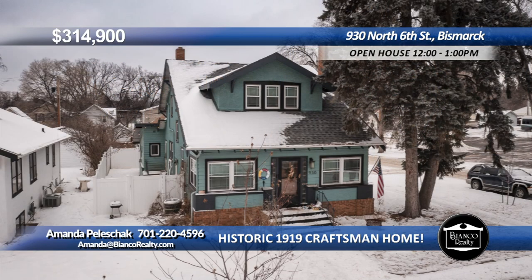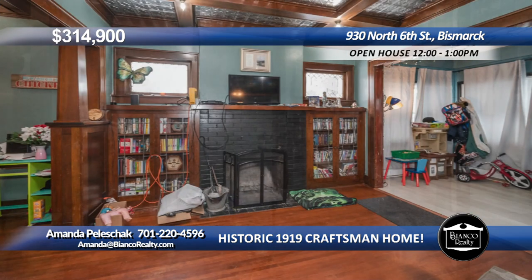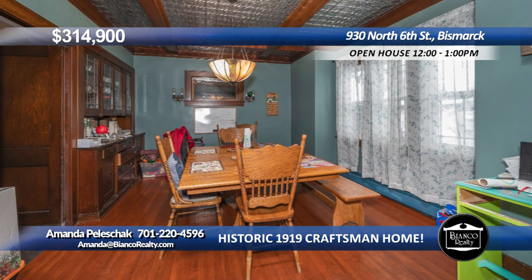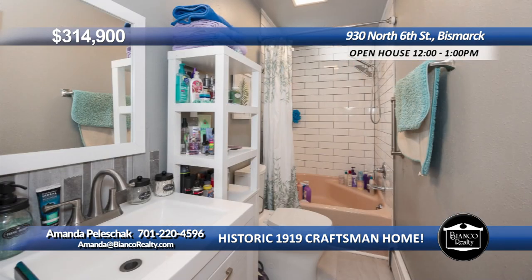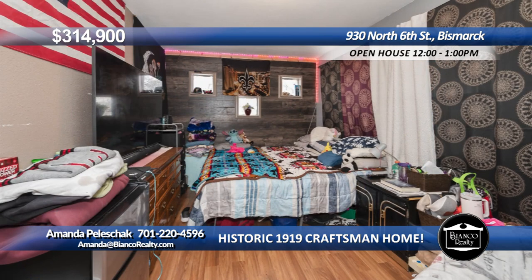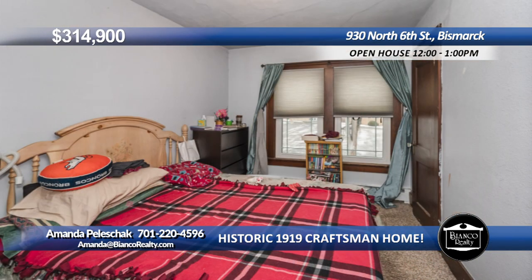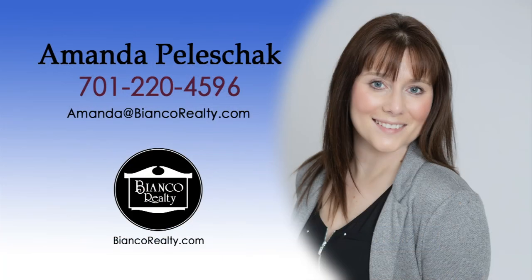Welcome to this historic home with updated features. The front of the house is very bright and open. You'll love the quaint office area and living room leading to an oversized formal dining room with a built-in buffet. Adjacent is the updated kitchen with bonus storage. Nearby is a full bathroom. A second living room walks out to a screened porch. The upper level has three bedrooms and another full bathroom. The basement has a half bathroom and a bonus room with a second fireplace. This home offers many opportunities. Call Amanda Peleshek, 220-4596, today at Bianco Realty.